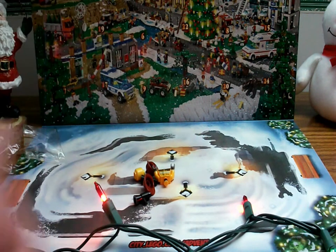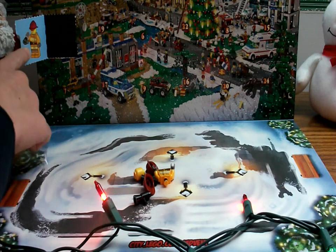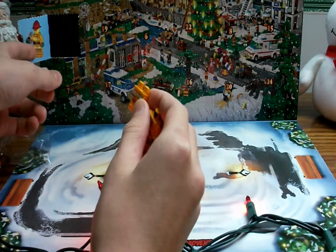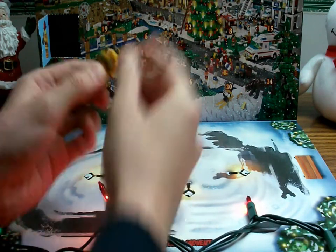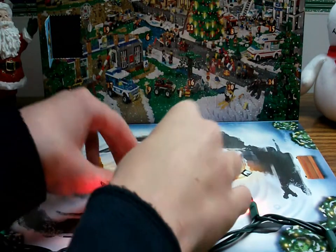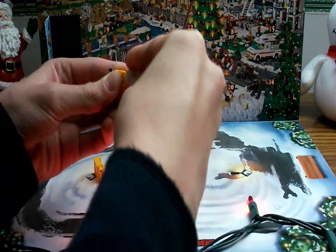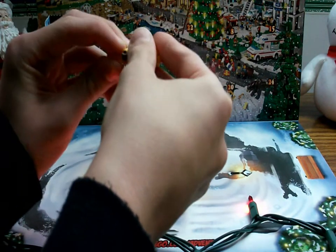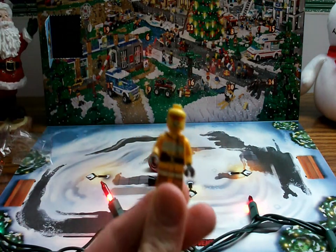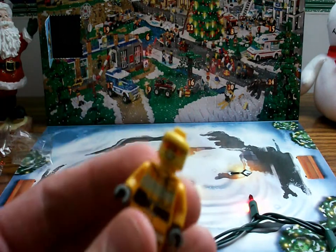Of course it comes with the legs, and there are little instructions to help build them on the flap here. He also comes with extras — I heard about this last year, a lot of the advent calendar pieces come with extra things. So we got an extra fire helmet and also what looks like a loudspeaker. I really like his head too — this is my first ever fireman minifigure. My camera's a bit unfocused up close, but you get the general idea.